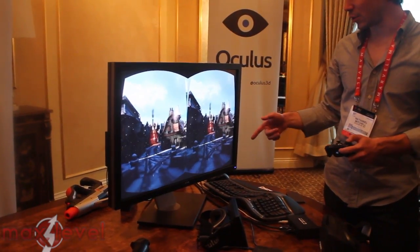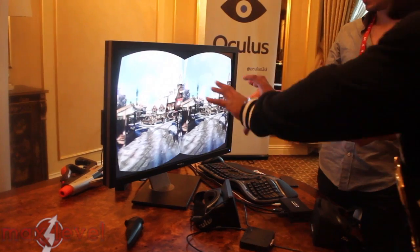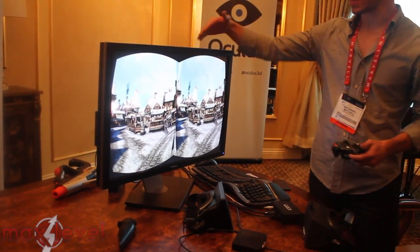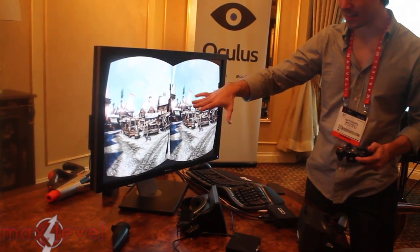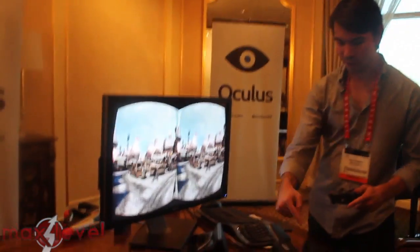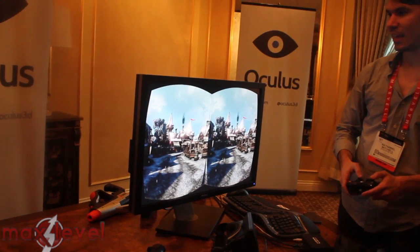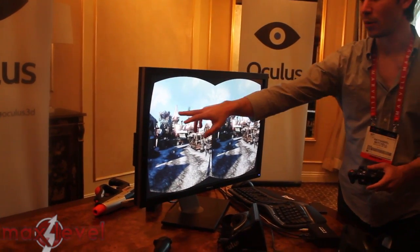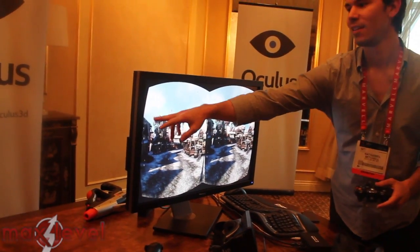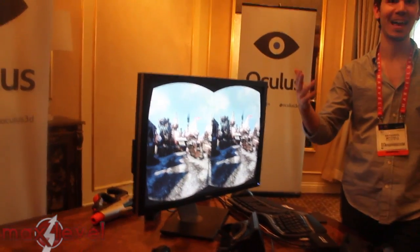Everything you're going to see is obviously stereo 3D. This screen is basically the same as what's in here — we're rendering one screen, split screen, each eye. If you look at the birds, there's a bug — birds here but none here, so they're blurry as heck. But everything else is going to look great.